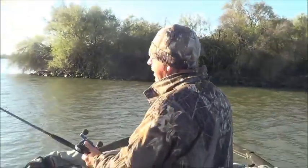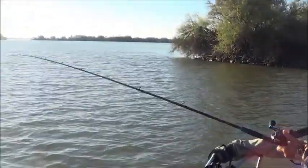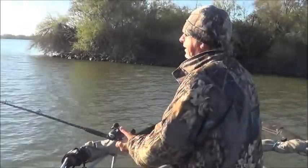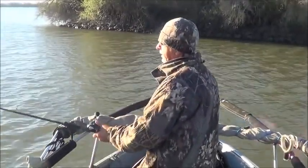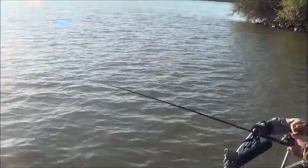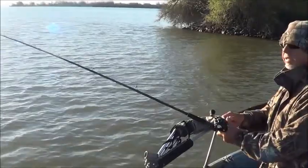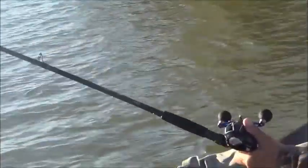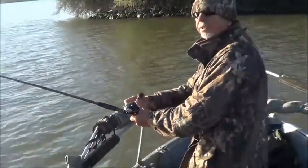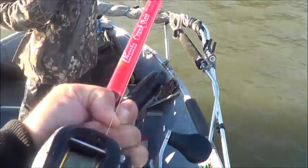We made our second stop and we've got a fish on now. It came up and crushed the River to Sea bottom walker. We're dueling up with Phoenix rods today — I'm using the M1 and you've got the crankbait series, the XG790.